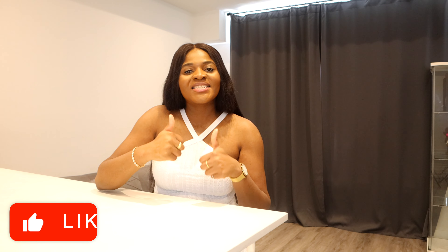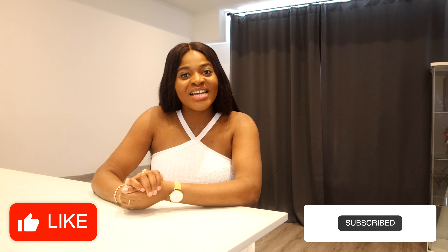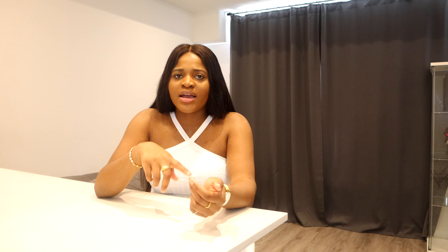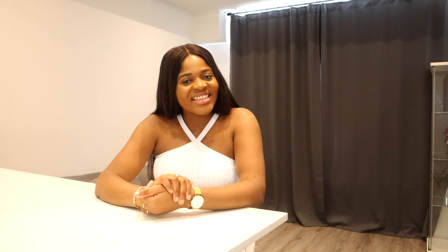That's it — I hope you enjoyed this video! Please don't forget to smash the like button, hit the subscribe button, share this video, and leave comments below. Let me know how much you spend on groceries in a month — whether you're in Nigeria or wherever you are — in the comment section. Thank you so much for watching and I'll see you in my next video, bye bye!